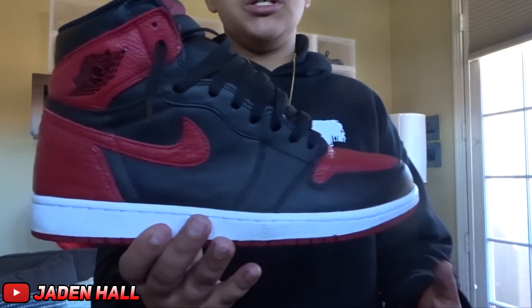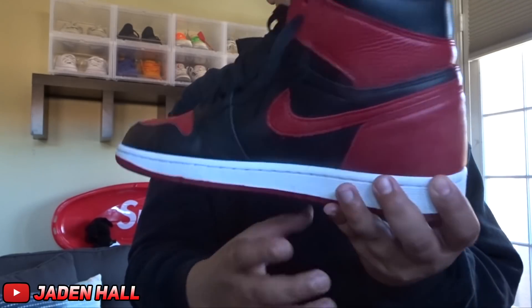Alright guys, for the next shoe, it is the Jordan 1 Bred. I'm not going to say anything about these because they speak for themselves.